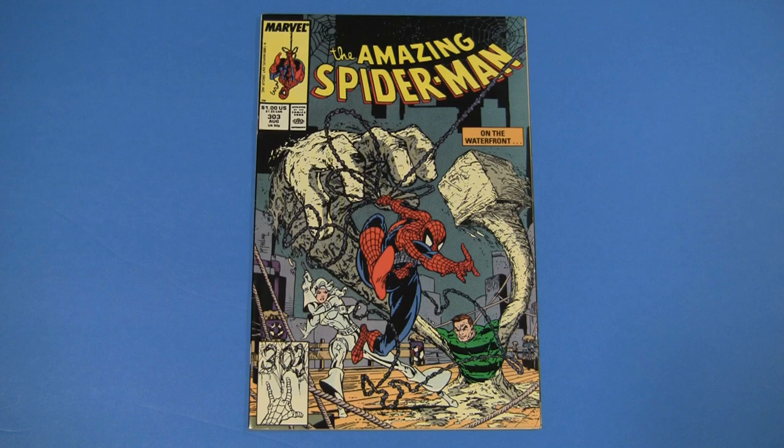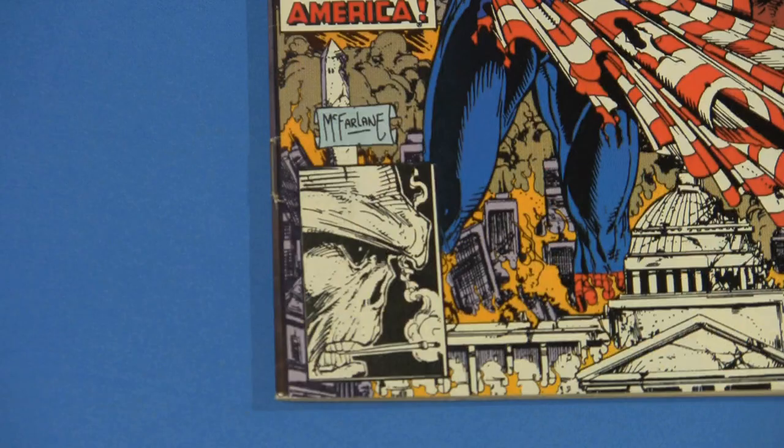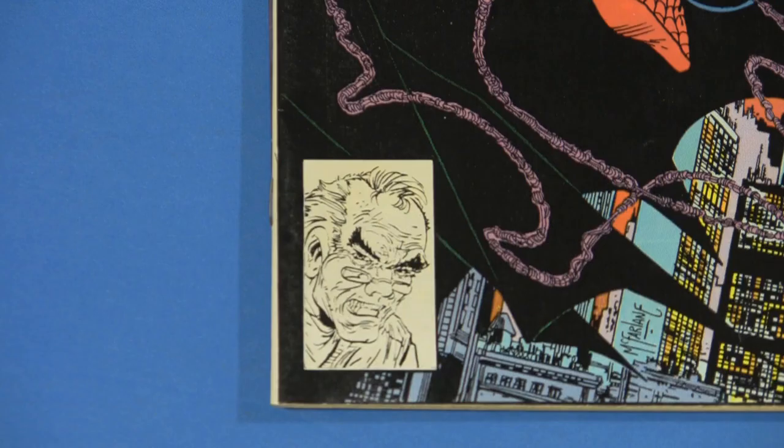Here's Amazing Spider-Man 303, the first appearance of Todd McFarlane's UPC box doodles. And it's not the most thrilling doodle — it's Spider-Man spelling out 303 in webs. It's not as cool as his later ones, like a profile of the Red Skull, or some old balding guy in glasses. Maybe the issue number wasn't that bad.